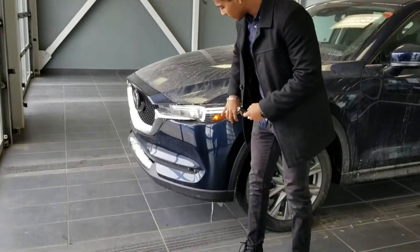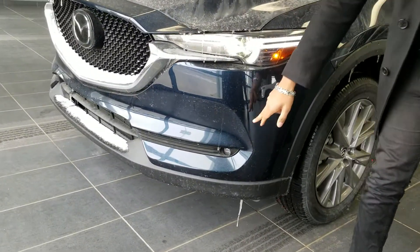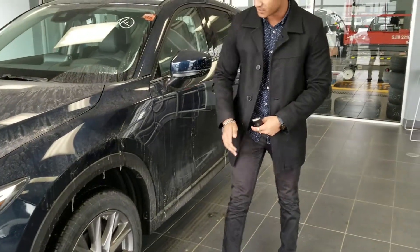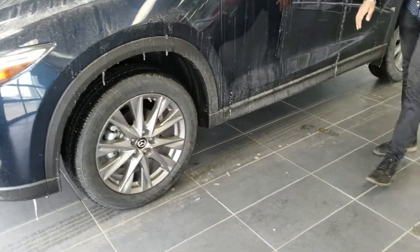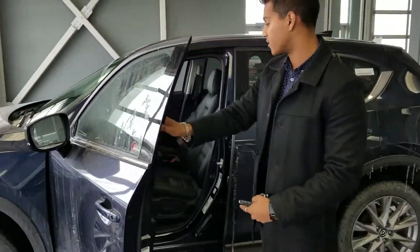Starting off at the front, you are going to get the LED wraparound headlights with the halos, as well as LED fog lights. Adaptive cruise control, lane departure warning, and lane keep assist. You get these beautifully designed alloy rims on the vehicle, keyless entry inside the car, and blind spot sensors on the mirrors.